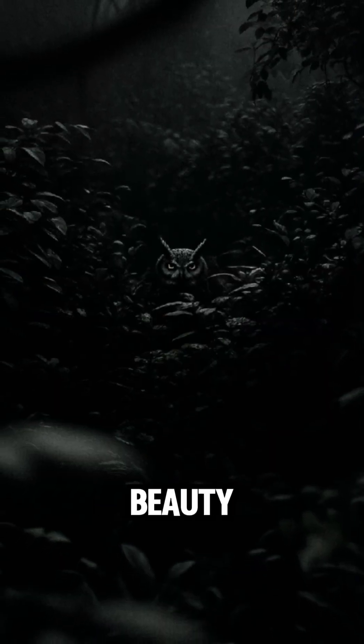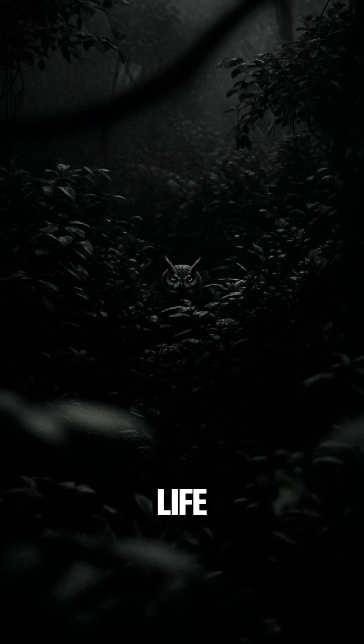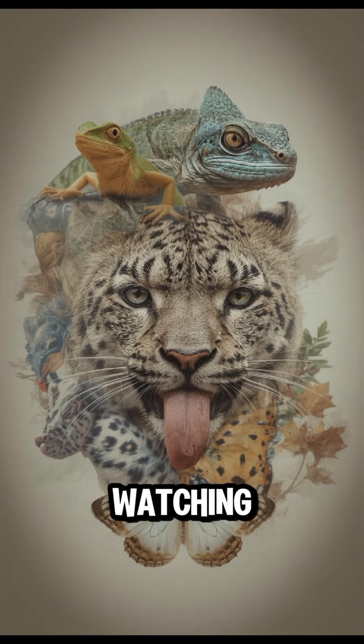Camouflage isn't just beauty, it's survival. In the wild, the best disguise can mean the difference between life and death. So next time you're in nature, look twice. What you thought was a rock, a leaf, or a shadow, might be watching you back.